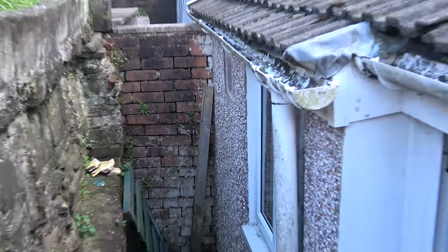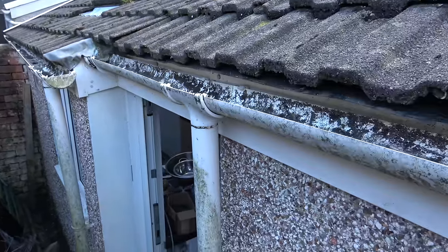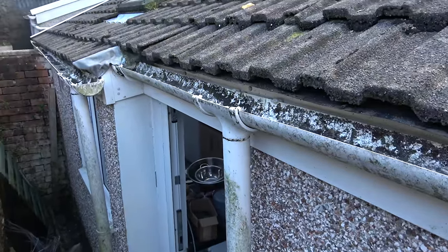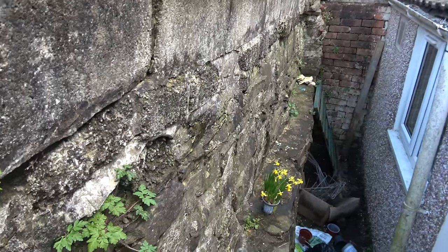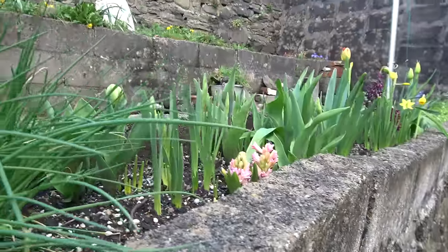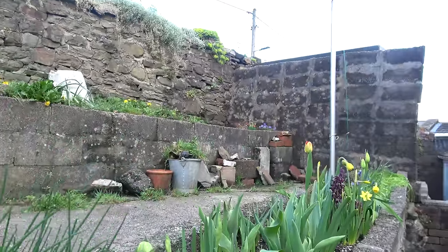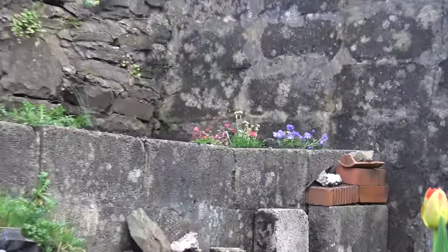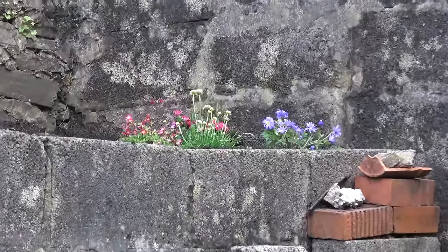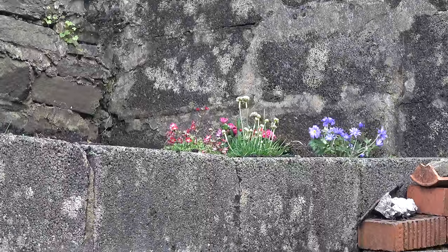I'm looking into the cost at the moment of hiring out a jet wash, so I can give all this a good scrub. But if you're going to play around with water, then you need a warm day — so not just yet. They look quite nice from down here, just about to see them through the top there. Beautiful. And I can see them from the bedroom window.